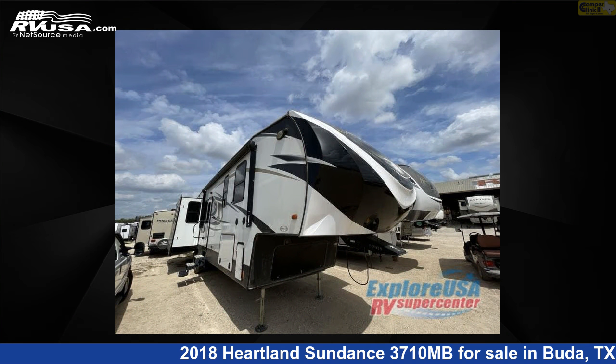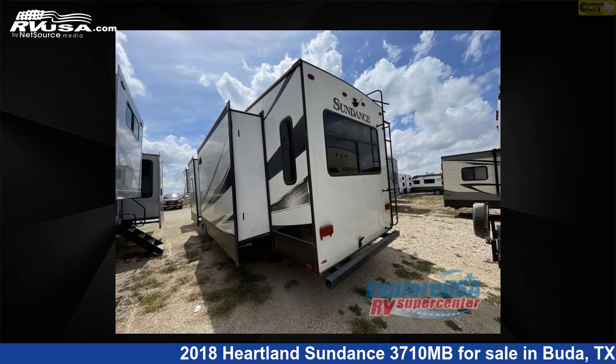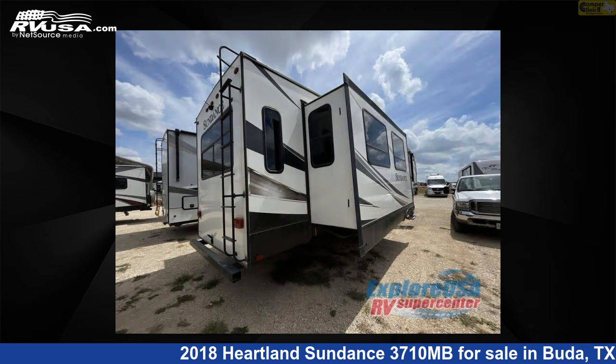This used Heartland is 42 feet 0 inches in length and features four slide-outs, sleeps nine, and 47 gallons fresh water capacity. The floor plan layout of this fifth-wheel features bunkhouse, front bedroom,